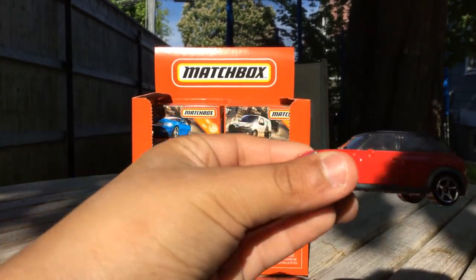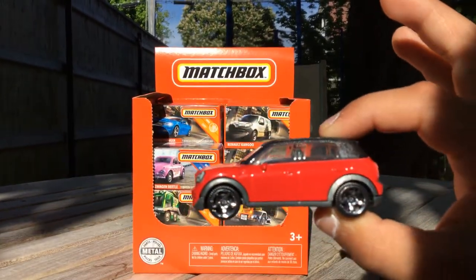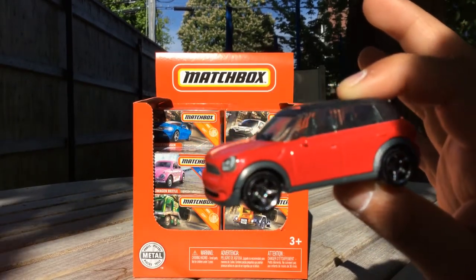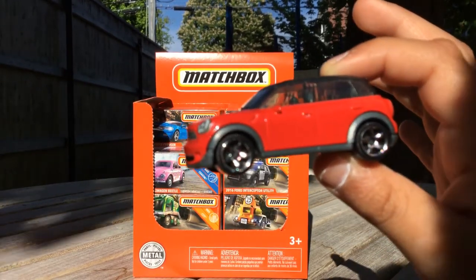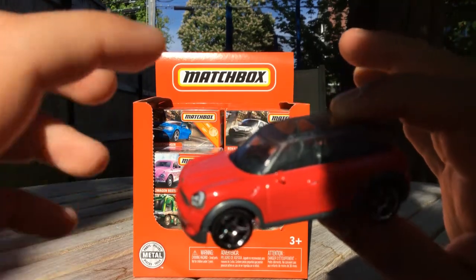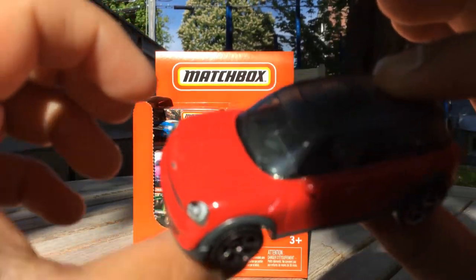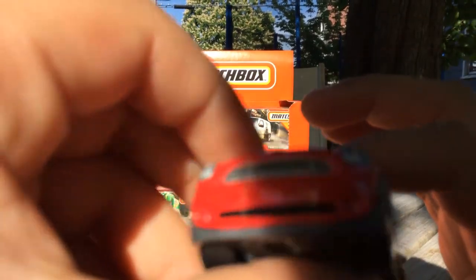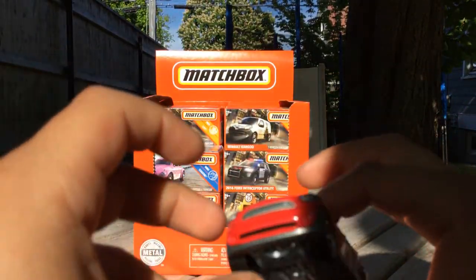So we have this beautiful car - it's pretty cute, it's in red. You can't really tell by the camera, but it shimmers. It's so cool, I can see every little detail in this. Pretty cute.